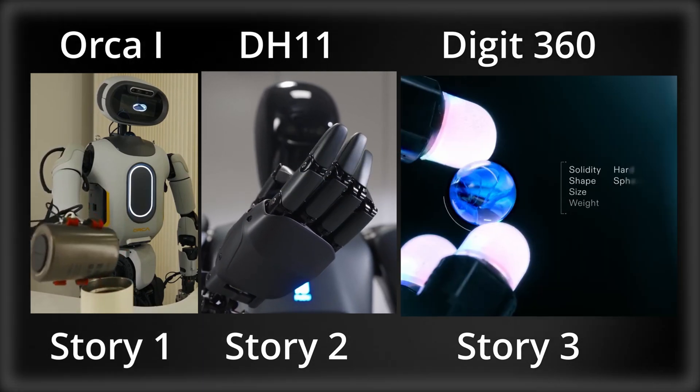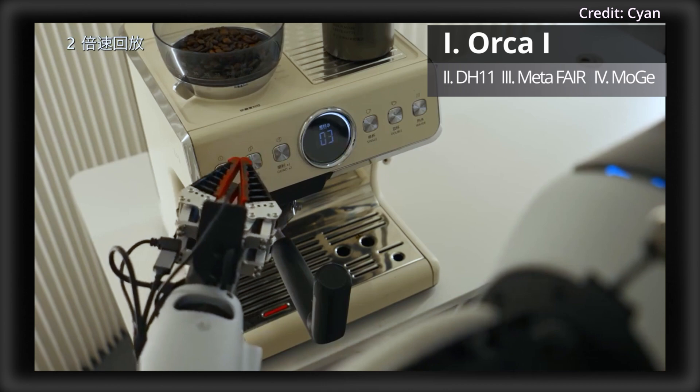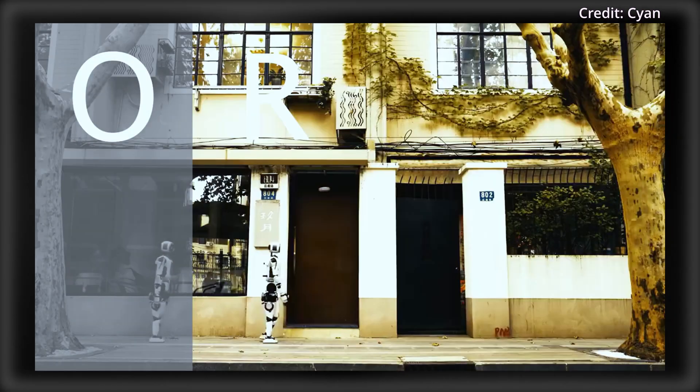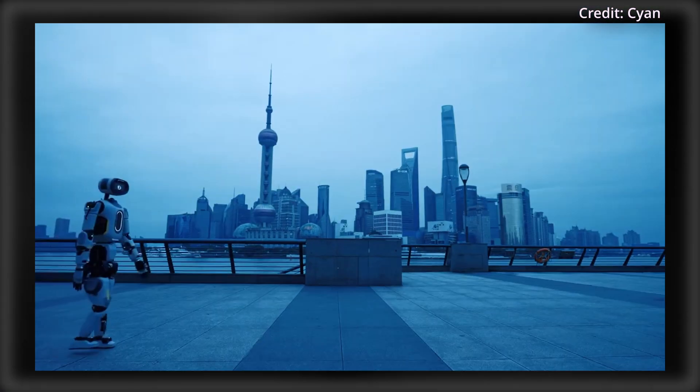Are robots about to become more dexterous than humans? Cyan just demoed their Orca 1 humanoid robot in an event that showcased several new locomotion capabilities, including walking, climbing, spinning, and adapting to outdoor environments with a straight knee posture.